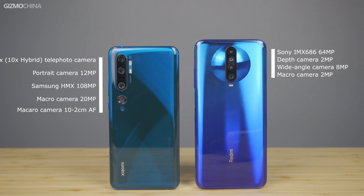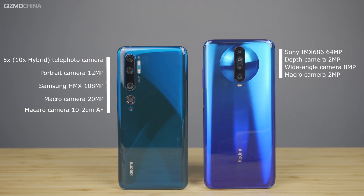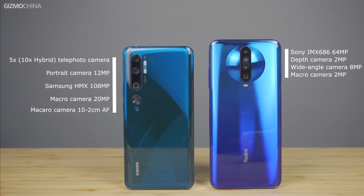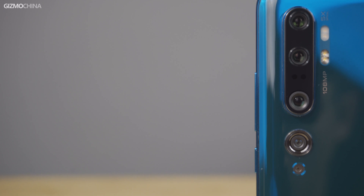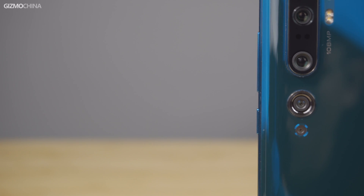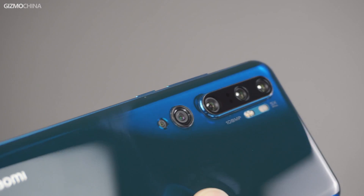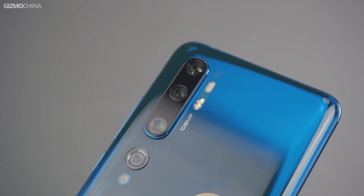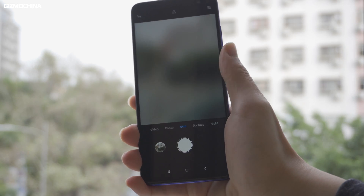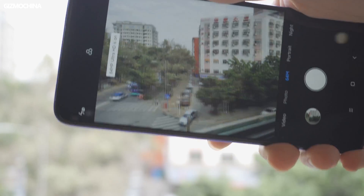For the CC9 Pro, the top one is a 10 times hybrid optical telephoto camera, followed by a 12 megapixel portrait camera, a 100 megapixel primary camera, a 20 megapixel super wide angle camera, and another macro camera. From their specs, the CC9 Pro is more like a mobile camera model that uses all the best cameras to cover all usage scenarios, and the highlight of the K30 is more focused on the debut of IMX686, the upgraded IMX586 sensor.